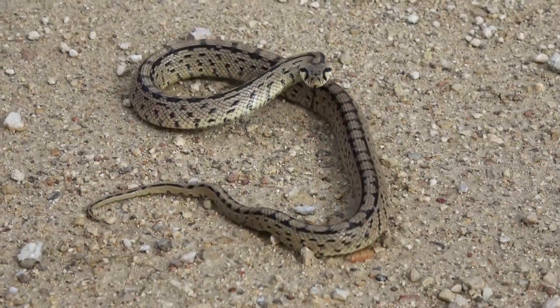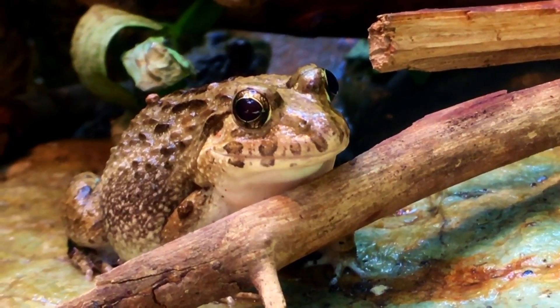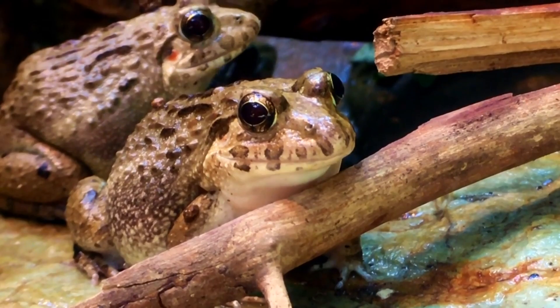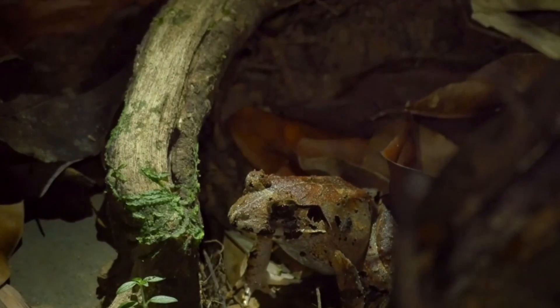They probably do have forked tongues, but we couldn't find a copyright-free image to show here, so we're all just going to have to take that name at face value. There are over 200 species of these amphibians, and likely more to be named in the future, so they have a variety of common names. These frogs are often confused for toads because of their warts. In fact, they're called wart frogs or warty frogs for this very feature.